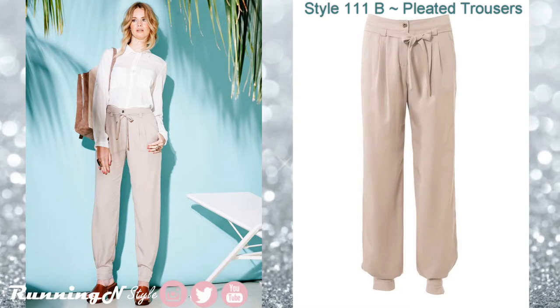Style 11B. As I suspected, this is the pant half of the jumpsuit. It features a waistband, side pockets, double pleats on the front with a tie belt, and there's a really cute tab detail on the hem.